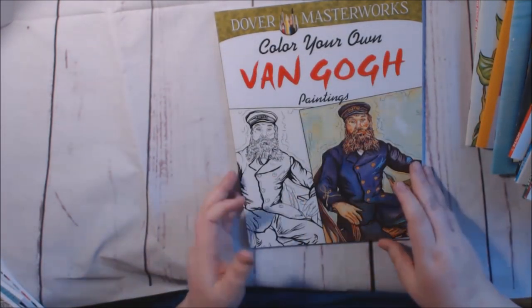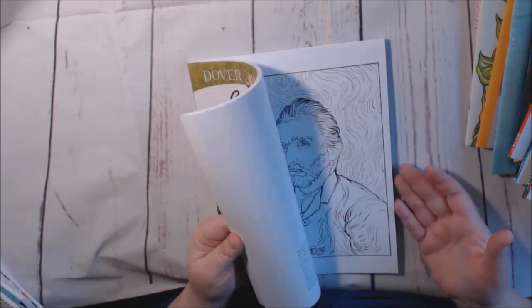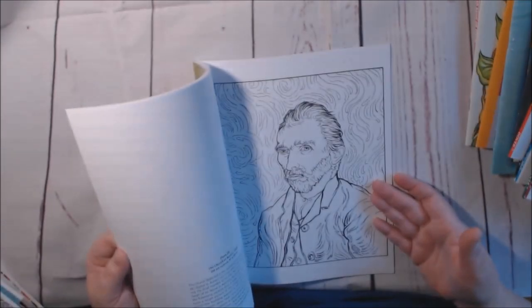I'm going to go through that with the pages I colored. Same series — Color Your Own Van Gogh. Same principle: they show you the pictures, including one of his famous ones.